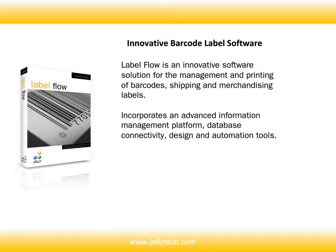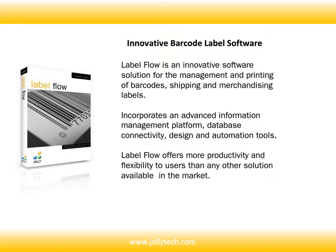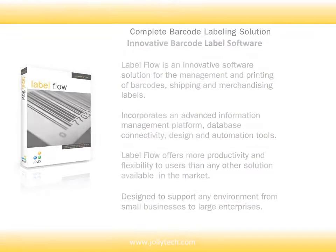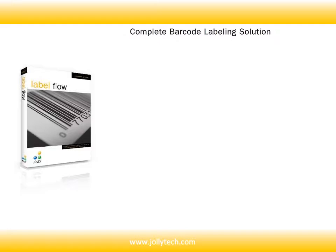Labelflow incorporates an advanced information management platform, database connectivity, and design and automation tools. It offers more productivity and flexibility to users than any other solution available in the market, and is designed to support any environment from small businesses to large enterprises. Labelflow is your complete barcode labeling solution.